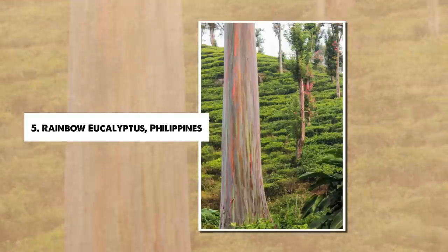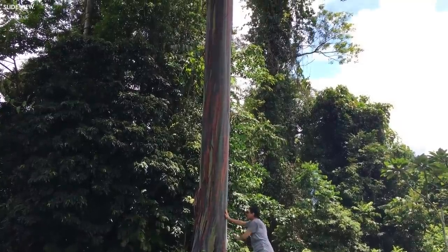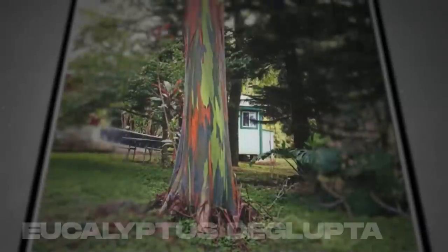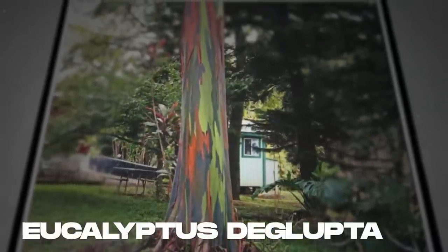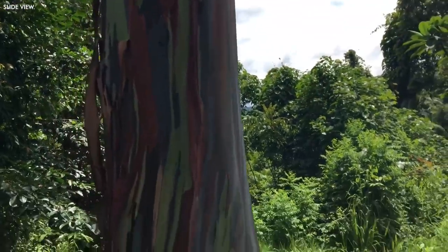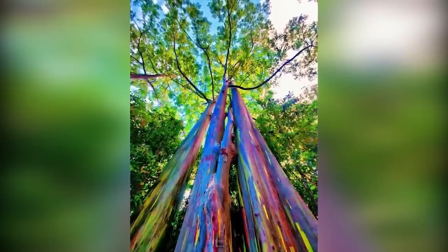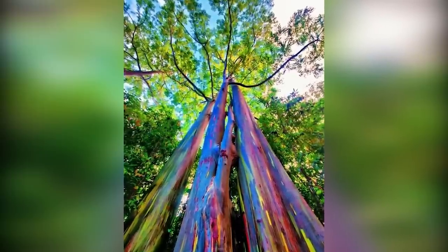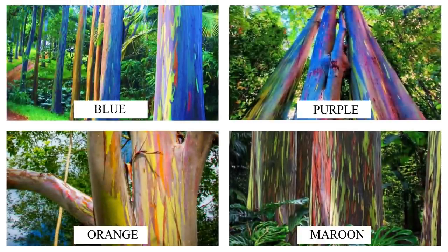Number 5: Rainbow Eucalyptus, Philippines. In the tropical rainforests of the Philippines, the rainbow eucalyptus, Eucalyptus deglupta, provides a dazzling display of natural artistry. This unique tree is most renowned for its multicolored bark, which sheds in patches at different times, revealing a bright green layer beneath. Over time, this green fades into a spectrum of blue, purple, orange, and maroon tones.